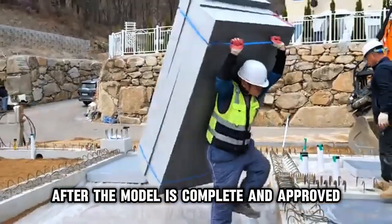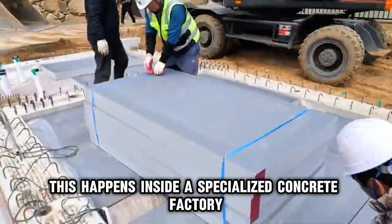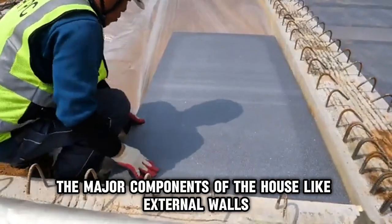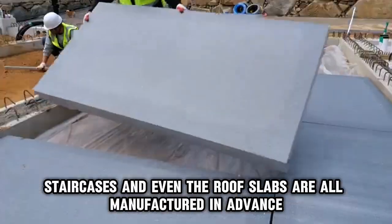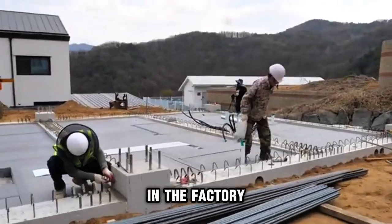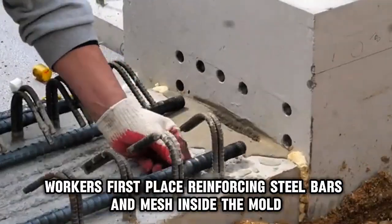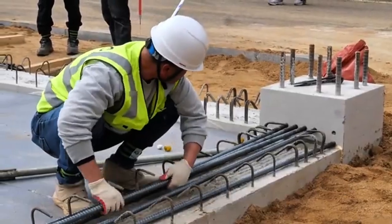After the model is complete and approved, the next step is precasting. This happens inside a specialized concrete factory, far from the actual site. Instead of building everything on site from scratch, the major components of the house — like external walls, internal partitions, staircases, and even the roof slabs — are all manufactured in advance. In the factory, huge steel molds are prepared based on the building plans. These molds are like reusable templates; workers first place reinforcing steel bars and mesh inside the mold.